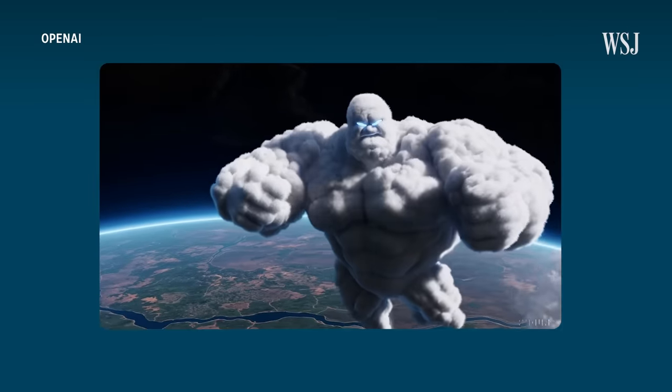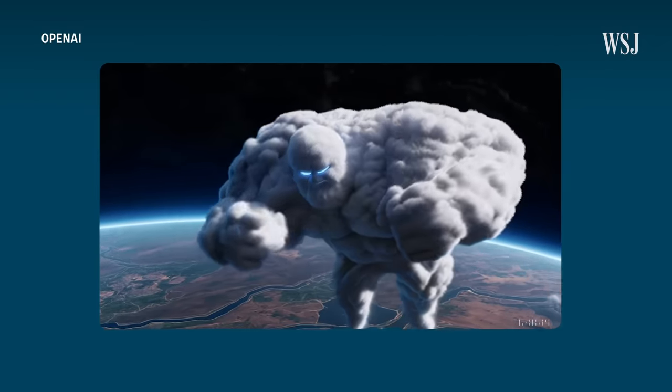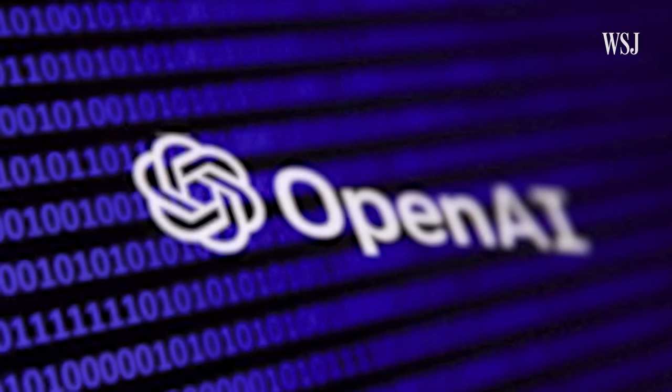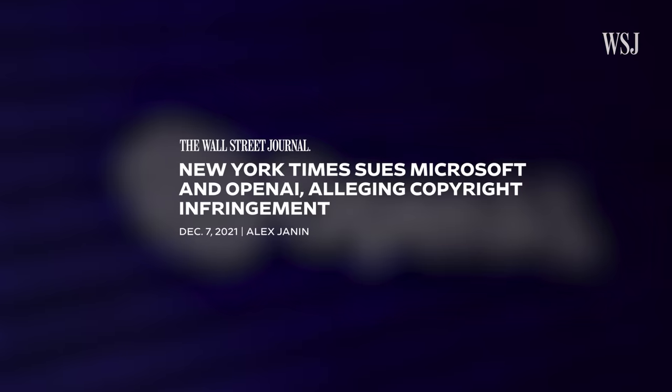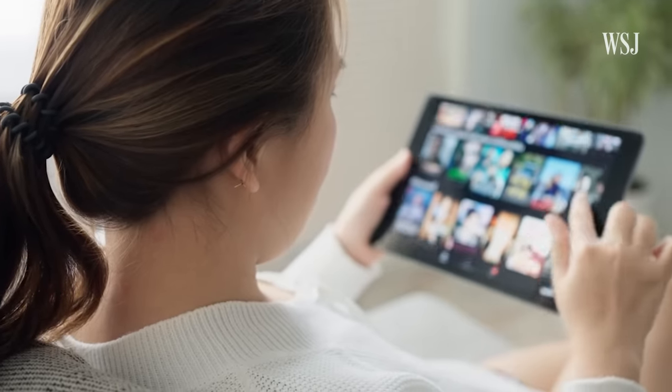Sora learned to create these types of animated characters from the data it was trained on — in this case, licensed and open source video material. But right now, a number of lawsuits against OpenAI hinge on the question of whether publicly available copyrighted content is fair game for AI training. What you see is a content-created world seeing a new entity rise up, similar to the way Google did early on, where they're making money off the backs of other people's work. And that's naturally going to lead itself to lawsuits.